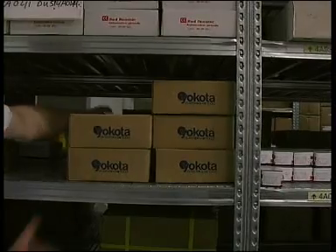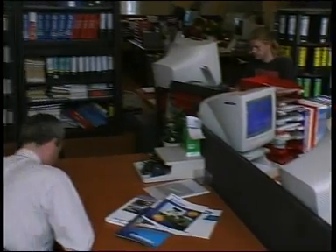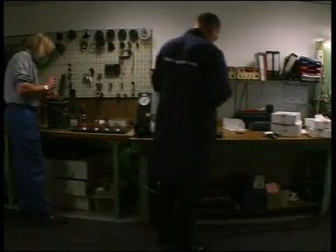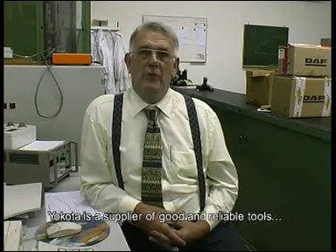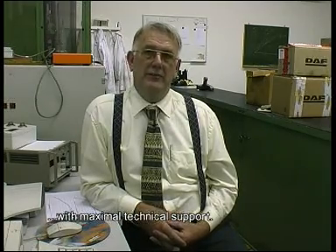A reason for choosing Yakota lies in our determination to give the best possible service and technical assistance, minimising technical problems and assuring as little disruption as possible to production speed. Yakota is a supplier of reliable tools with maximum technical guidance.